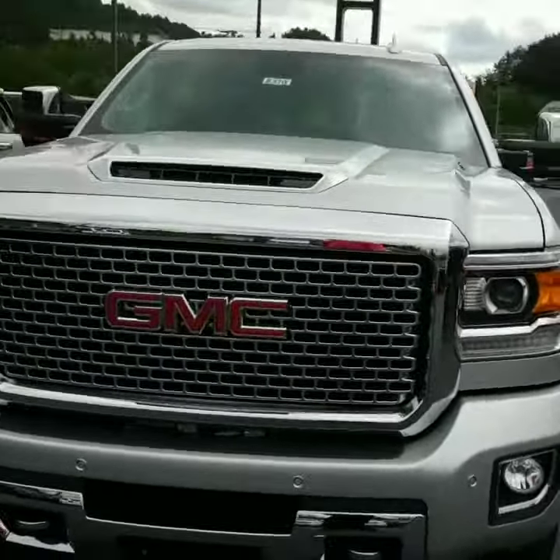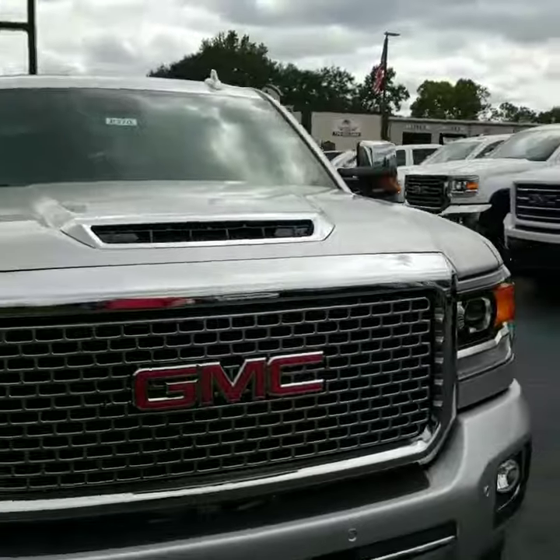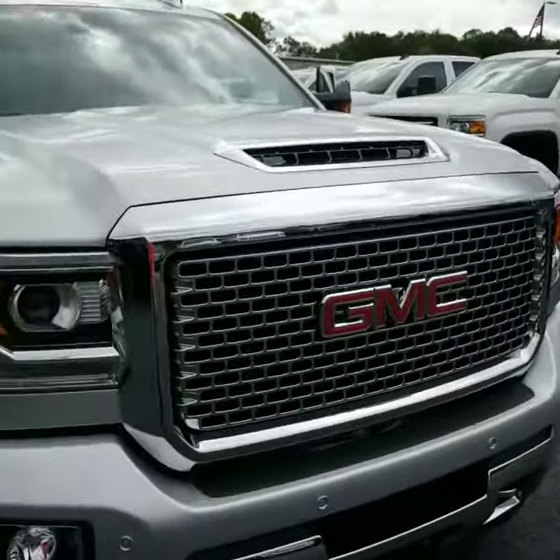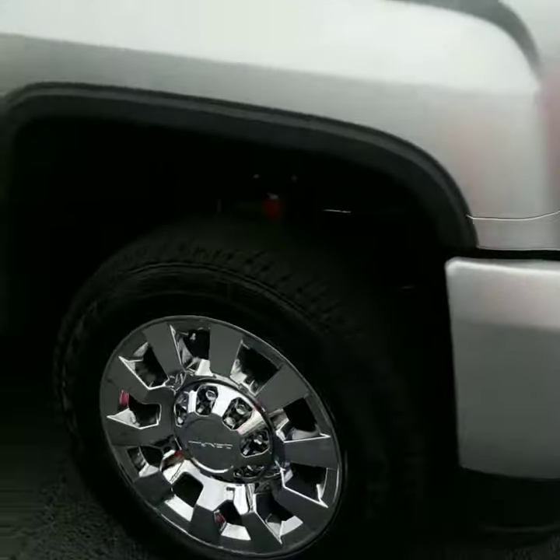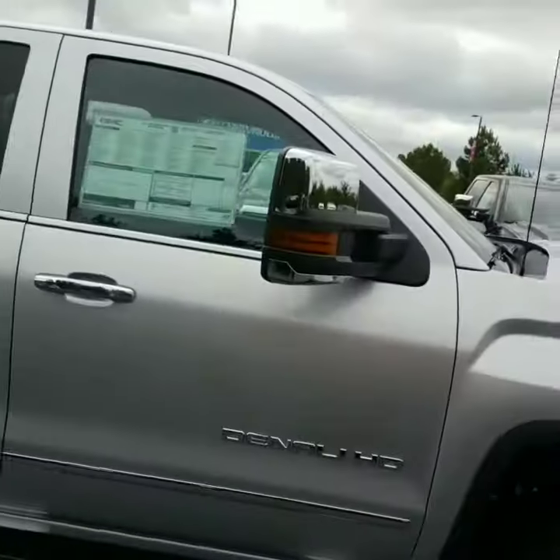It's got the chrome tow hooks, nice-looking grille. It's got the diesel Allison combination, chrome wheel package, full running boards, and the tow mirrors.